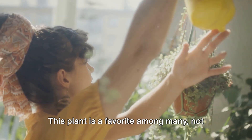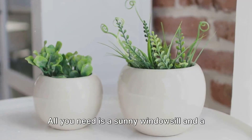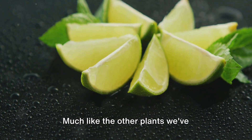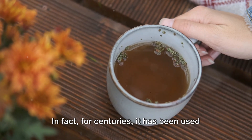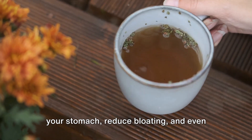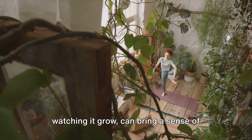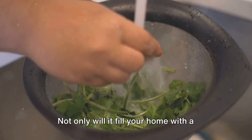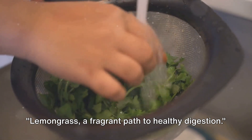Next up, the aromatic lemongrass. This plant is a favourite among many, not only for its distinctive citrusy scent but also for its ease of cultivation indoors. All you need is a sunny windowsill and a little bit of love and care to grow your own lemongrass right at home. The real magic of lemongrass lies in its medicinal properties — its most notable advantage lies in supporting healthy digestion. For centuries, it has been used in various cultures as a remedy for digestive issues. Sipping on lemongrass tea can help soothe your stomach, reduce bloating, and even aid in the absorption of nutrients. The mere act of nurturing this plant, watching it grow, can bring a sense of calm and serenity to your space. Lemongrass — a fragrant path to healthy digestion.